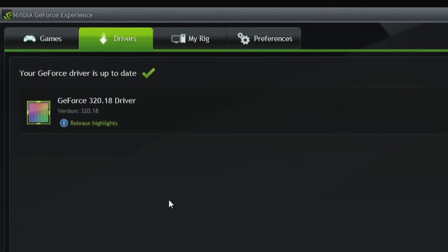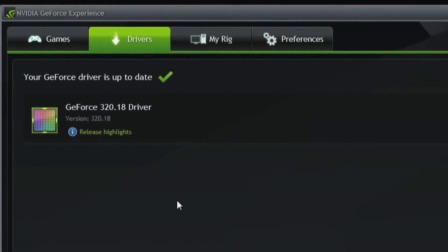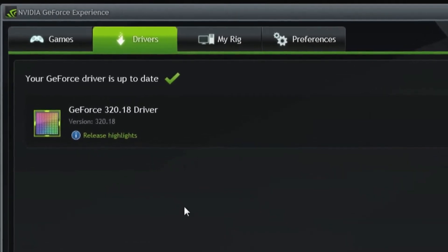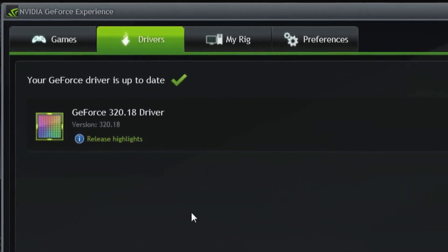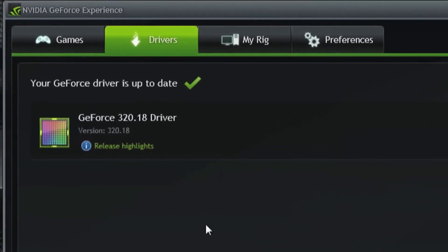GeForce Experience is going live with GTX 780. One of the things I love about GFE is game-ready drivers. Even for me, keeping up with driver updates has always been a pain, and GFE takes care of it and downloads and installs the latest drivers automatically.